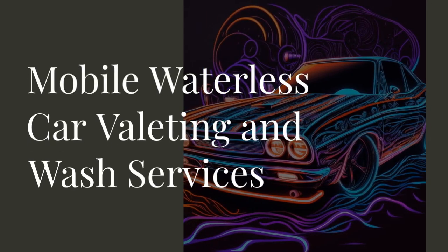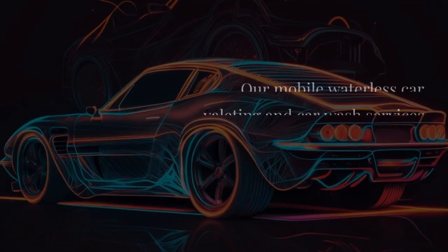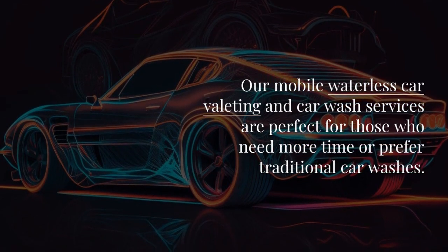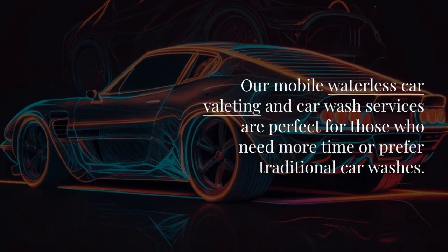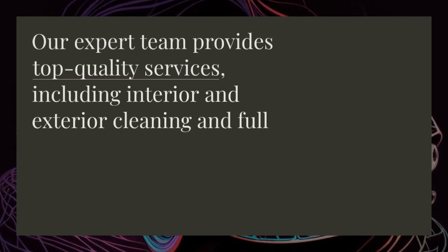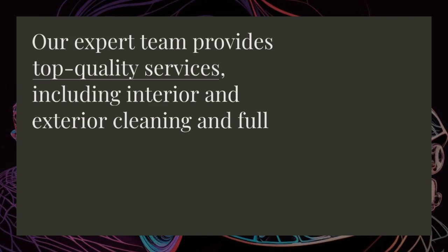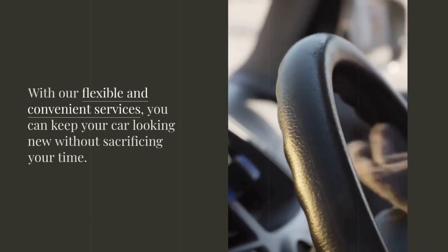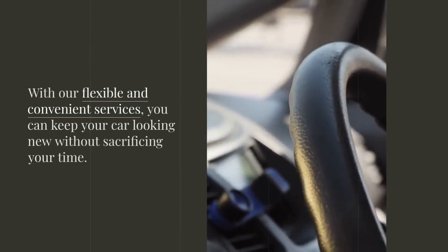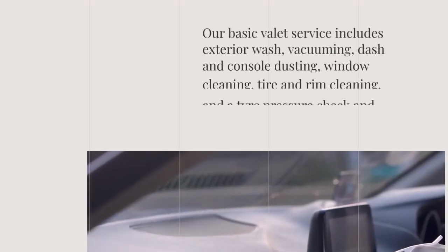Our mobile waterless car valeting and car wash services are perfect for those who need more time or prefer traditional car washes. Our expert team provides top quality services, including interior and exterior cleaning and full valet services. With our flexible and convenient services, you can keep your car looking new without sacrificing your time.